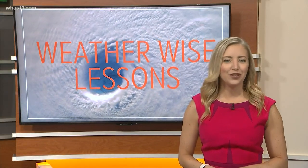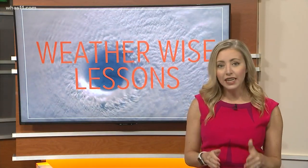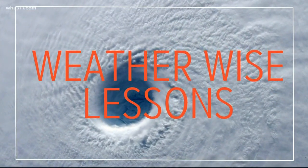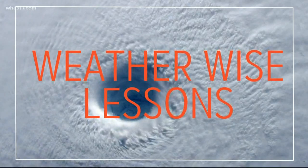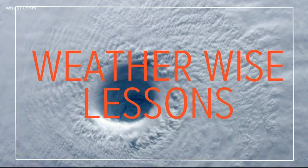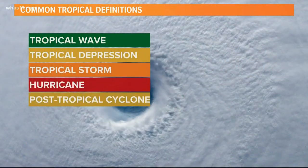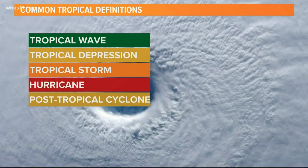Hey everyone, meteorologist Caitlin Fish here with your WeatherWise lesson for today. Even though it's called hurricane season, not every storm that forms becomes a hurricane. There are several different types of tropical weather systems known broadly as tropical cyclones. Here are five common definitions of a tropical system from birth to decay.